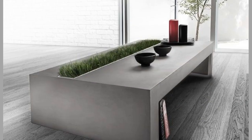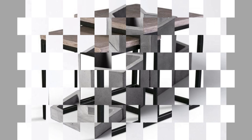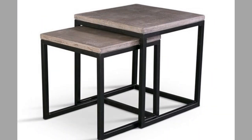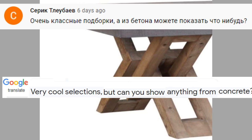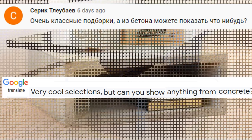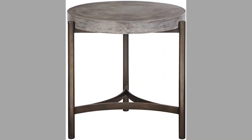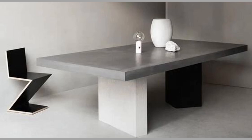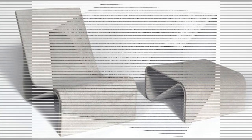Hello, dear viewers, welcome back to our channel. Today we have brought to you concrete furniture and decor ideas. This content was requested by one of our viewers, Sarek Tubev, who we believe is from Russia, and we would like to thank him for requesting it. This video contains a collection of astonishing concrete furniture and decor ideas. You can pick your favorite design and try to make it yourself, so we advise you to watch the video until the end and choose an inspiring design for your next project.